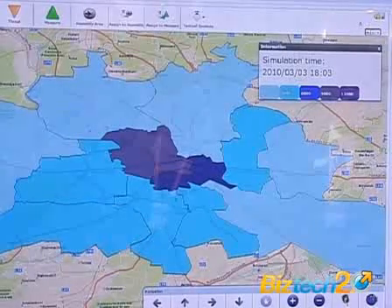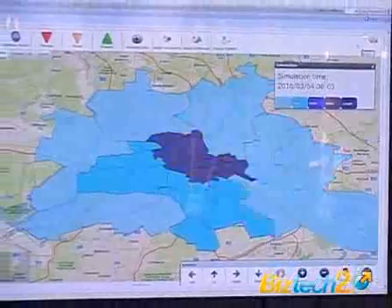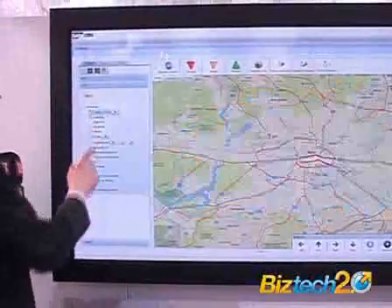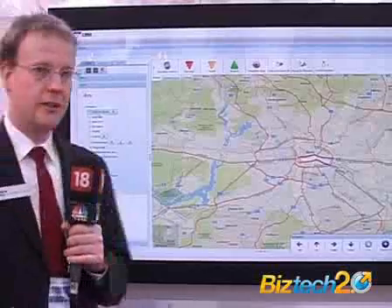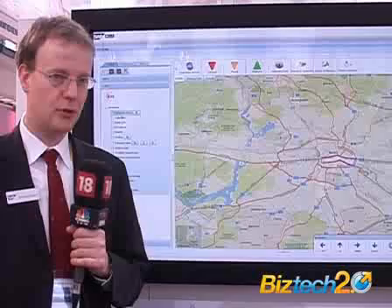This information, together with information about how the storm develops, can be combined. We then get information on where to act first and how many people are there. This helps you to distribute resources beforehand to act efficiently when the emergency really occurs. Another functionality is to adjust planning so that plans are as efficient as possible.